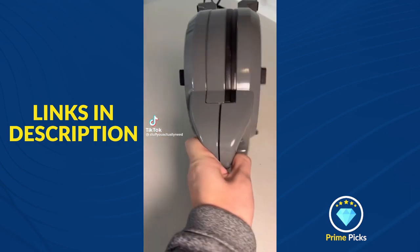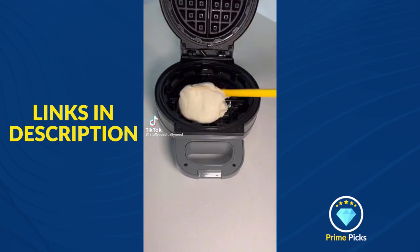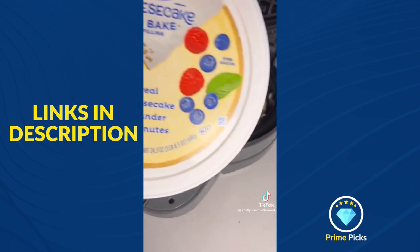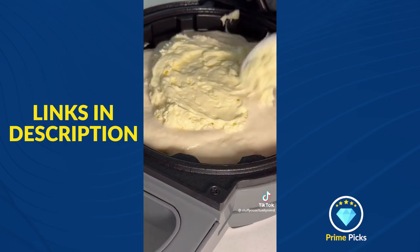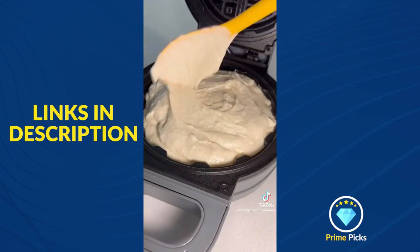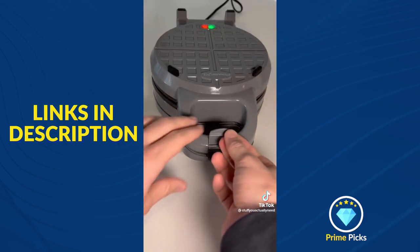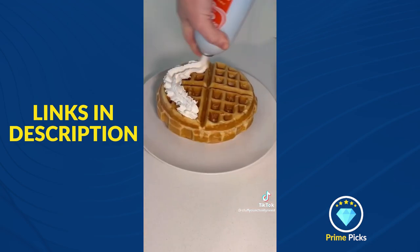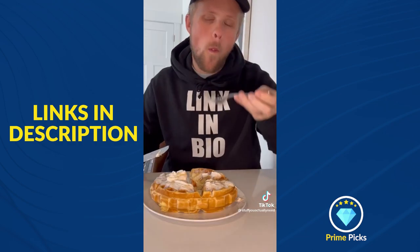Amazon kitchen gadgets. This is a stuffed waffle maker, which means you can make super fat waffles with anything inside of them. Our favorite recipe is stuffing it with cheesecake filling from Walmart — you just rotate it, let it cook, and then take it out. It's so fat and delicious, and you can make it however you want. There are so many possibilities.